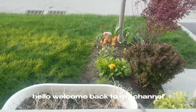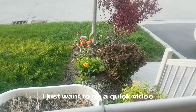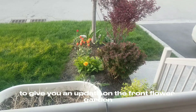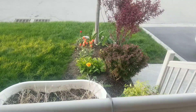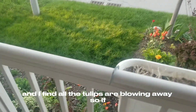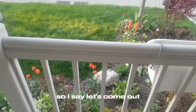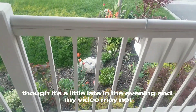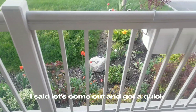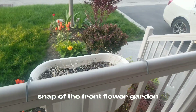Hello, welcome back to my channel. So it's late in the evening. I just want to do a quick video to give you an update on the front flower garden. It's a windy day and I find all the tulips are blowing away. So if I wait until in the morning I may lose them all. So let's come out — though it's a little late in the evening and might not be the best quality — to get a quick snap of the front flower garden.